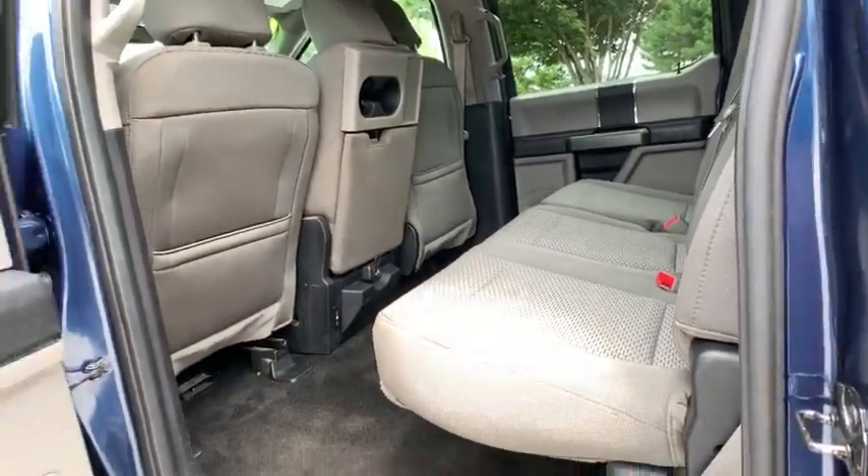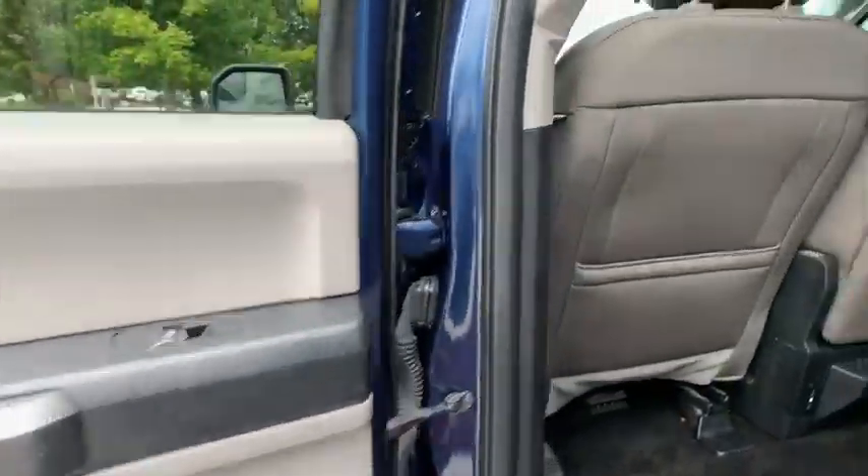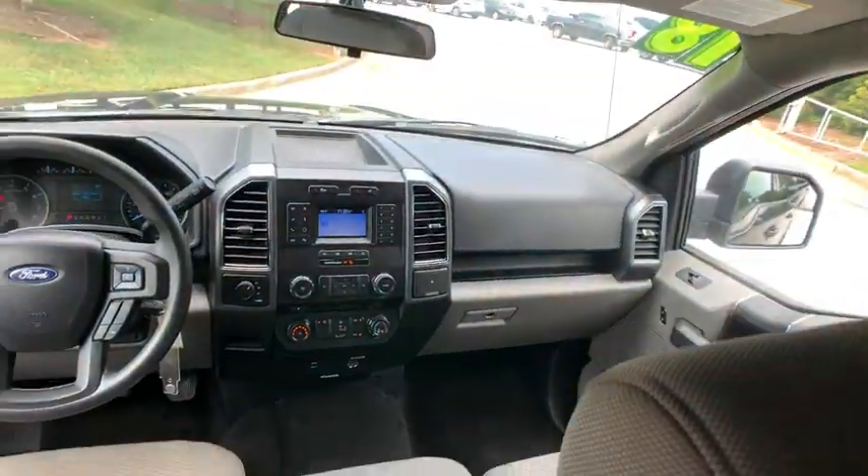Rear head airbag. Brake assist. Cloth seats. Variable speed intermittent wipers. Passenger vanity mirror.